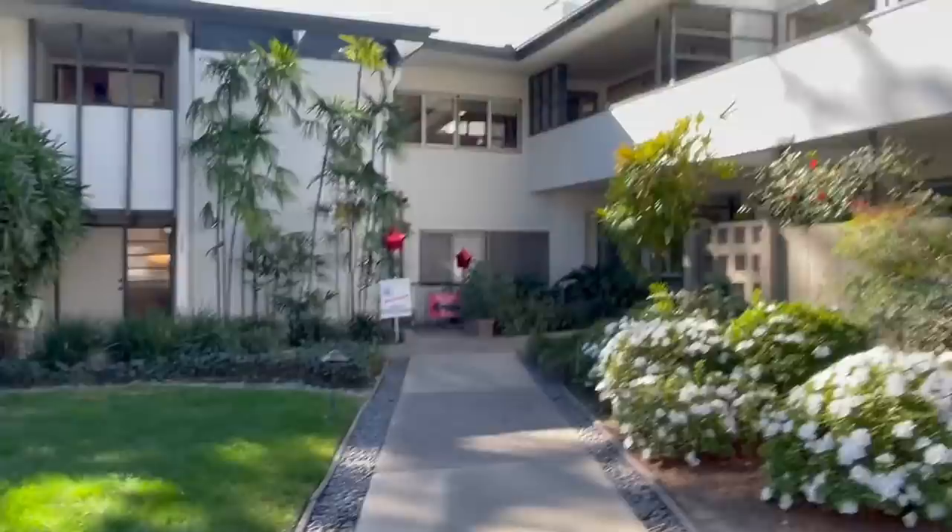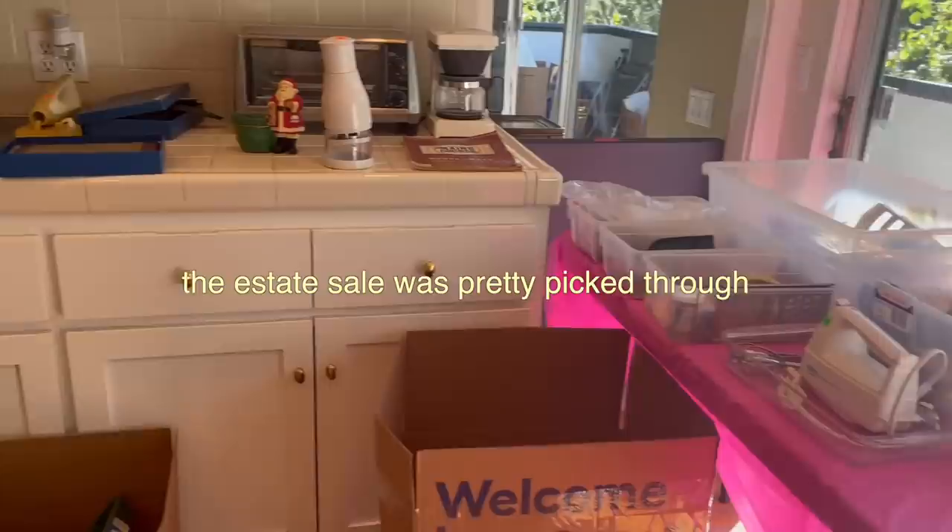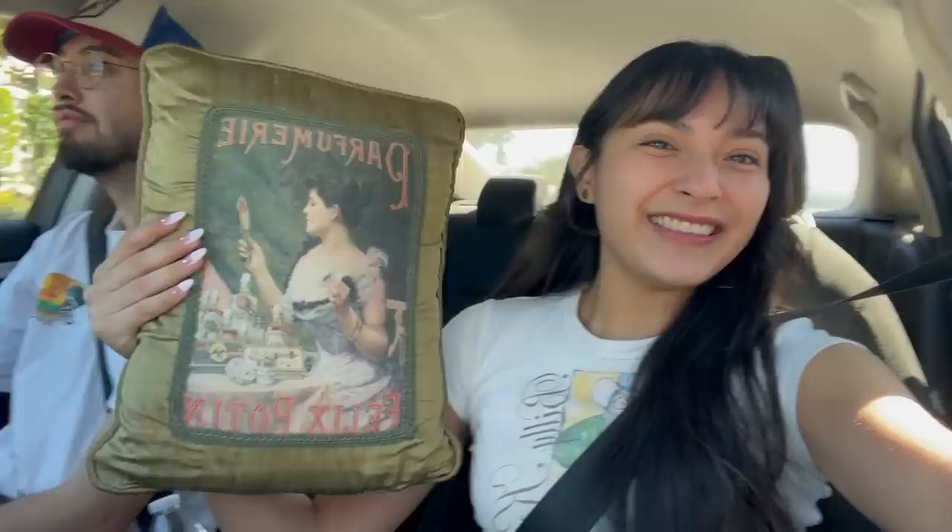We found the estate sale. I'm thinking because it was on the way to the Rose Bowl, a lot of people probably saw it. We just got back — they started on Thursday and today was their last day, so there was honestly not a lot there. But prices were pretty cheap. I got one thing — look at my new pillow. It's so cute. There's a little stain, but I only paid two bucks, so I'm not going to complain.